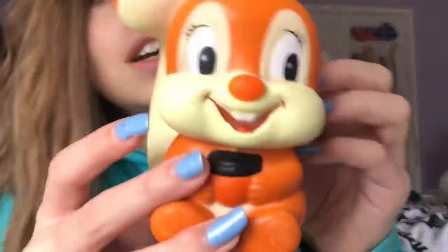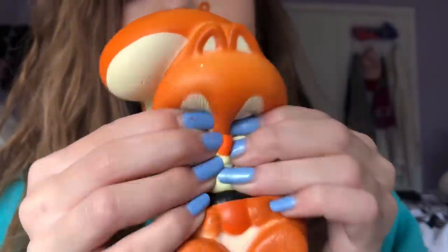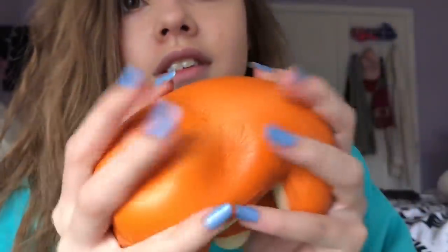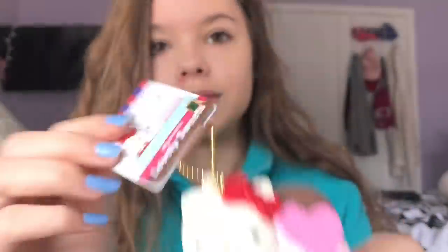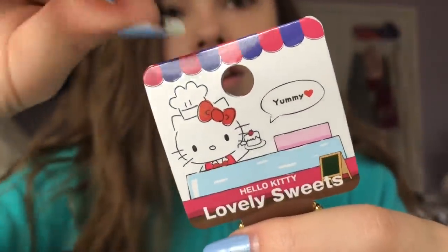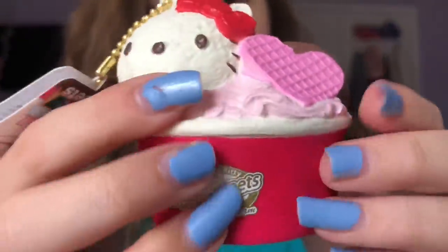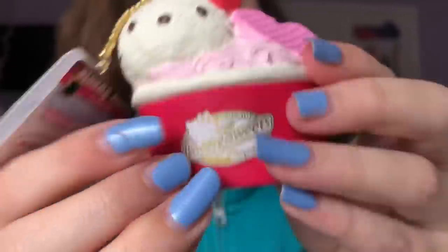Okay, this is 100% cheating but you can't stop me - I'm doing it anyway. U is for Unlicensed Squirrel Squishy. Yeah, I know, I know. V is for Vanilla Ice Cream. It's so dense.